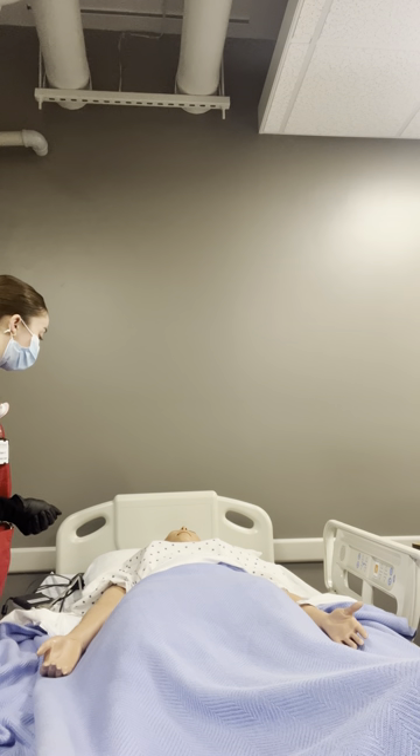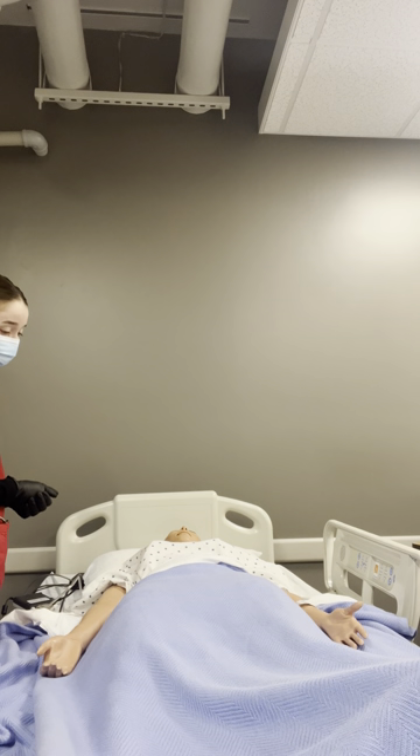Are you in any pain today? She rated her pain level as a 2, but that's to be expected as normal right now. So that all looks good.